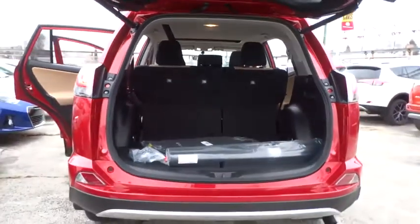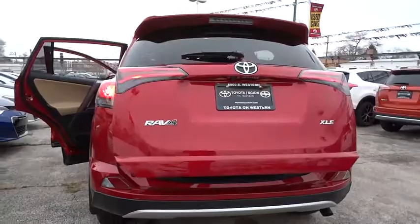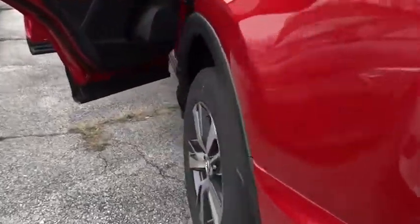Power steering, driver airbag, adjustable steering wheel, cruise control, four-wheel disc brakes, climate control, FWD, rear defrost, AM-FM stereo radio, CD player.